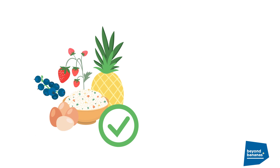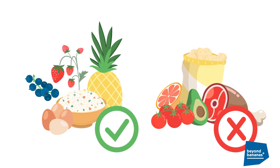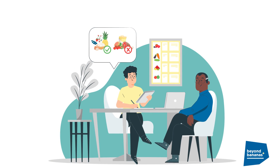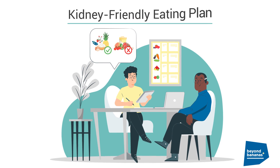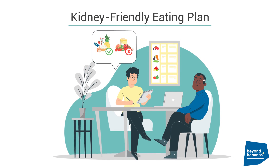One option is to limit how much potassium you eat and avoid foods that are high in potassium. A dietitian is a clinical nutrition expert who can help you follow a kidney-friendly eating plan that's low in potassium but still includes things you enjoy.